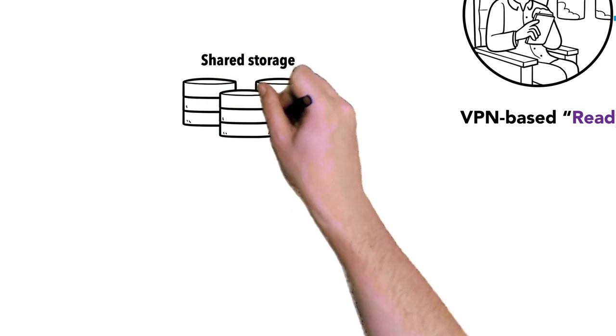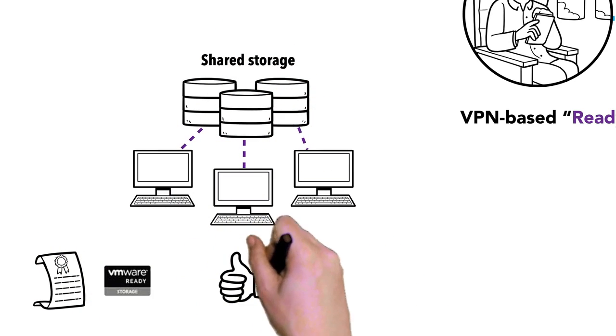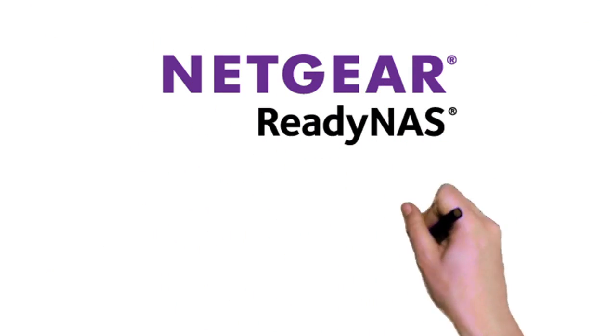And it offers shared storage for your virtualized servers. Certified for vSphere 6 and ready for Microsoft Hyper-V and Citrix, it's the ideal storage solution for small to mid-sized virtualized environments.